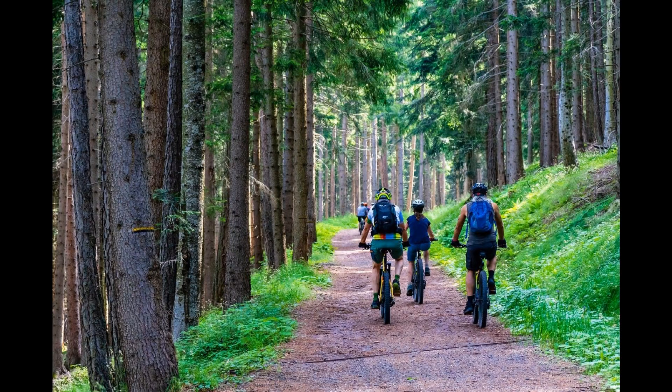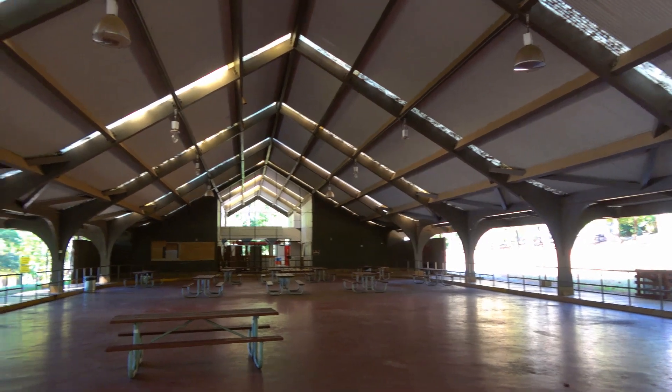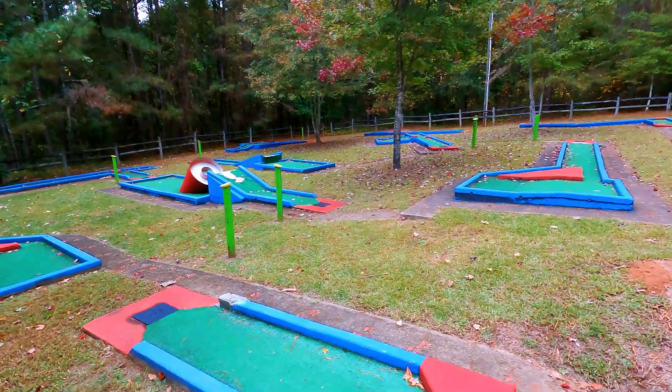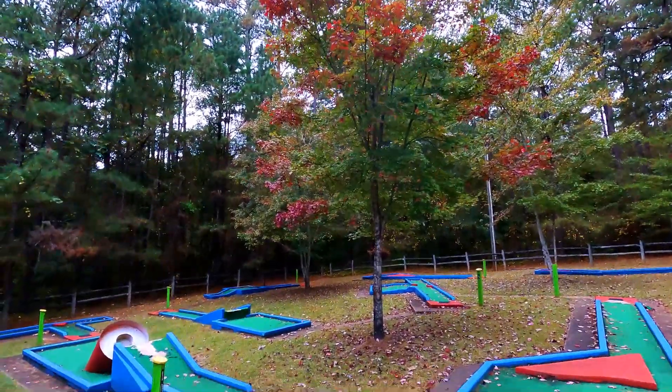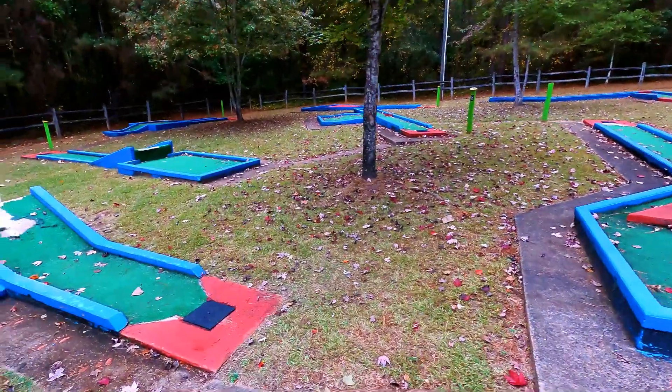In addition to all the water activities, they also have biking, geocaching, picnicking, disc golf, and miniature golf. However, I checked their website more recently and it says all of that is closed — the two golf courses are closed for renovations as well, so they must be doing a lot of renovations on this park.